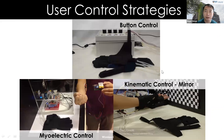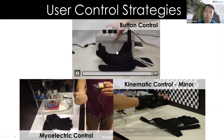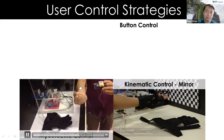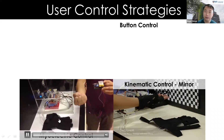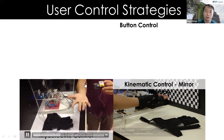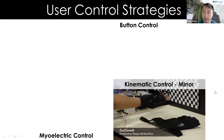We developed a range of user control strategies. The simplest uses buttons for different grasping postures — tripod pinch or full power grasp. We also use myoelectric control, tapping weak muscle signals from a stroke patient's forearm, amplifying them to control the glove in an intent-driven approach. Another method is neural mirror therapy: since some stroke patients are hemiplegic with one healthy side, the healthy hand can drive movement of the affected hand.